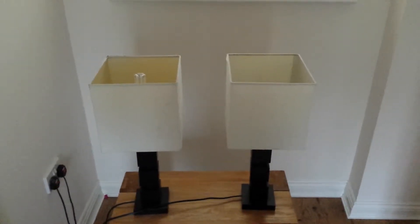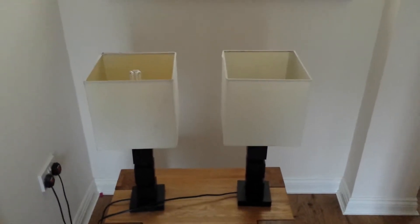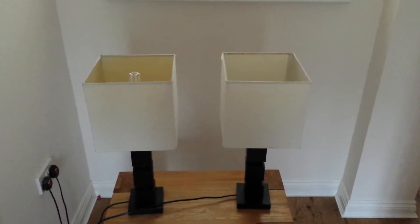Hi, it's Mike from New Green Power Solutions. Just wanted to do a quick comparison between the 20 watt energy saver bulb on the left there and our 7 watt LED bulb.